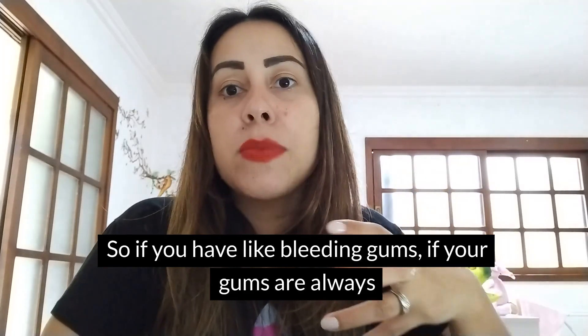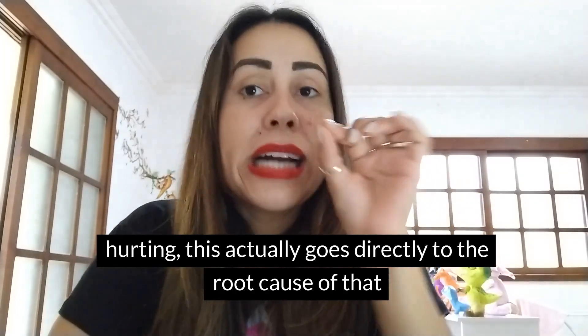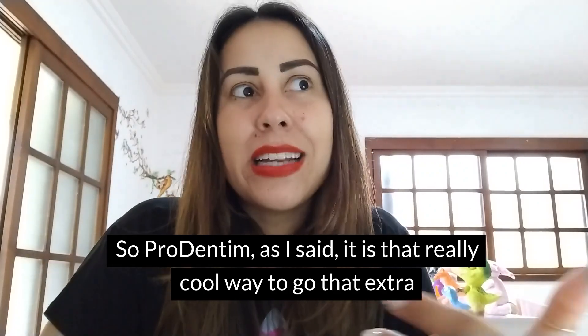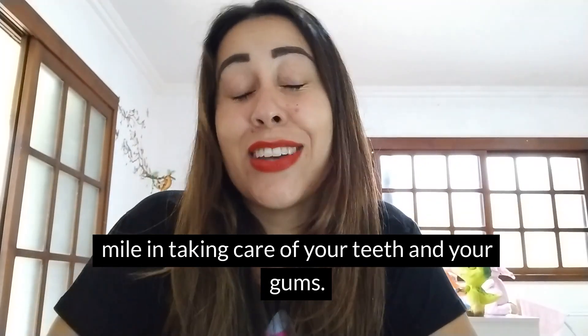So if you have bleeding gums or your gums are always hurting, ProDentim actually goes directly to the root cause of that problem and fixes it directly from there. ProDentim is that really cool way to go that extra mile in taking care of your teeth and your gums.